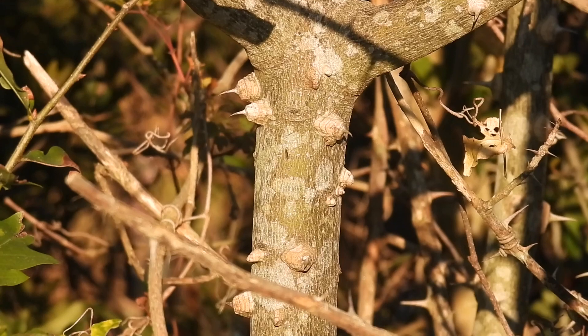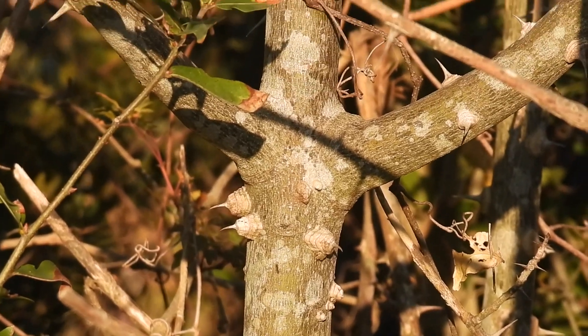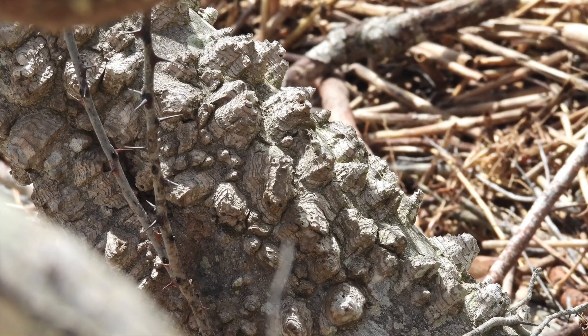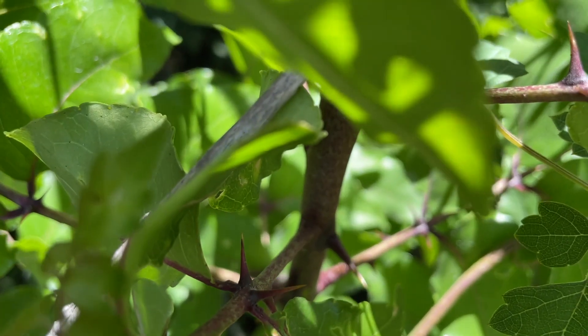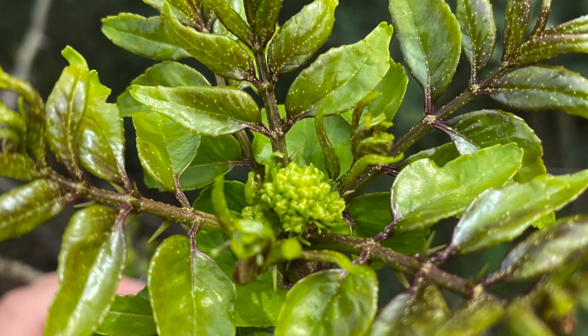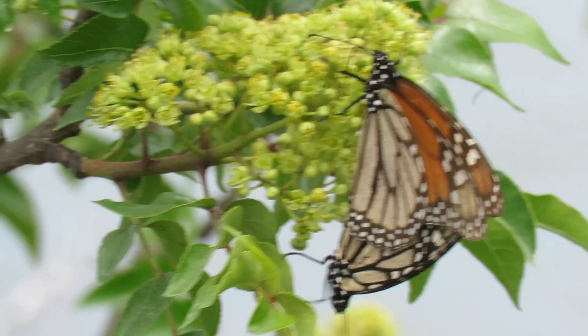It has thorns on the compound leaf stems and these big conical spiky knobs along the trunk. The leaves and bark contain a chemical that was used to numb toothaches back in colonial days, and you can still chew it for that purpose.